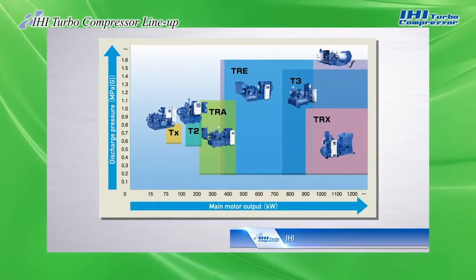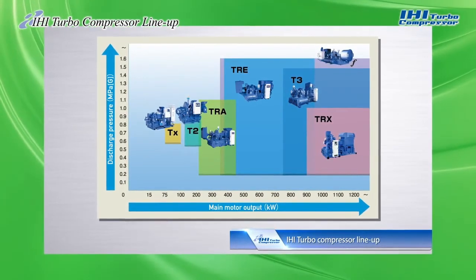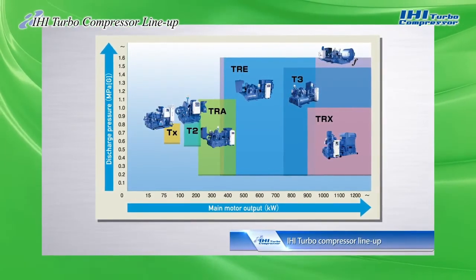IHI Turbo Compressors are available in many different models to provide optimal solutions that meet customer needs for compressed air.